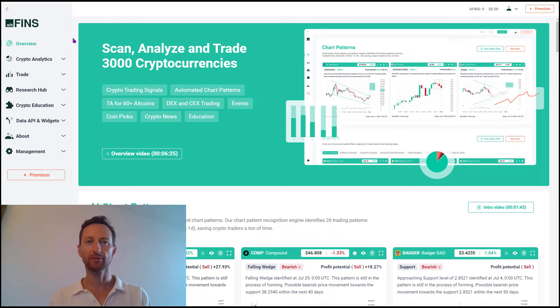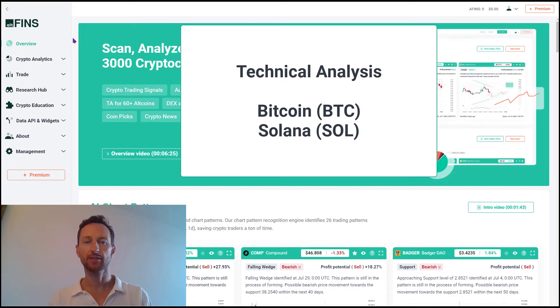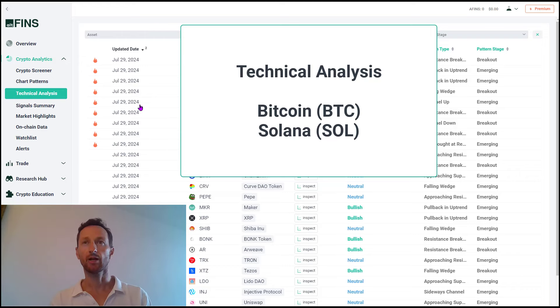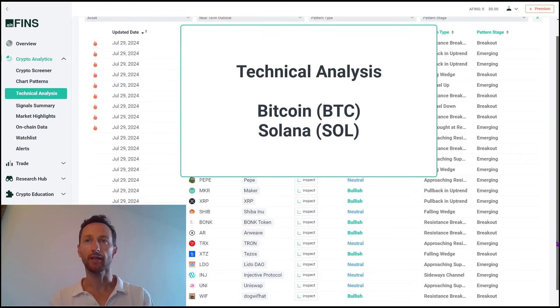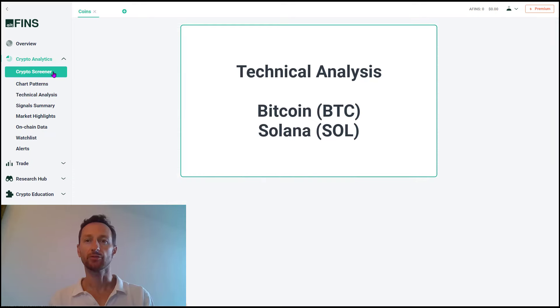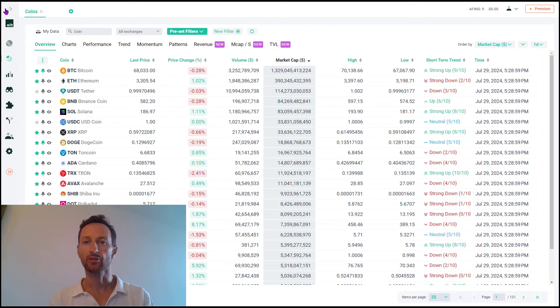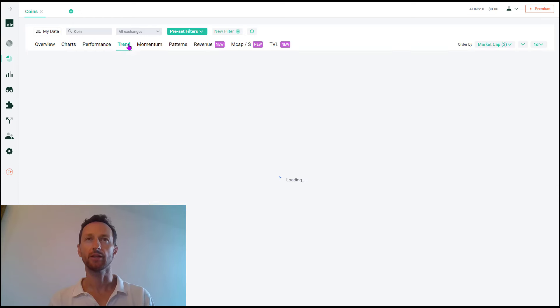Hey everyone, this is Richard, CEO of AltFins. In this trading video I will cover Bitcoin and Solana technical analyses, look at what's ahead, and discuss my trade setup. Both of these were on our technical analysis hot list until we took them off today, and the reason for that is that they're very close to our near-term price targets.